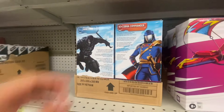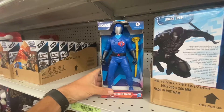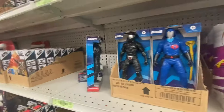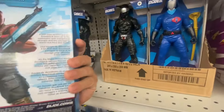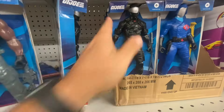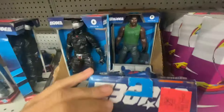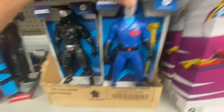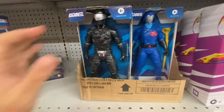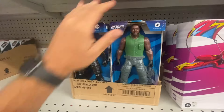Oh, this is new — these are bigger G.I. Joe, like a kid wave of them. They've got Cobra Commander, looks like they got Snake Eyes, and a Roadblock. So these bigger figures are new. I like the Classified Series a lot better than these ones, but that's not bad. It's pretty cool — it's always good to see something new here.